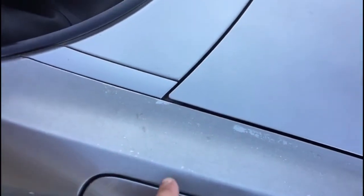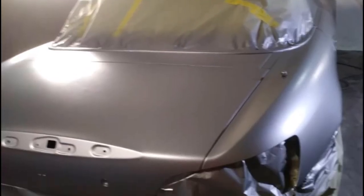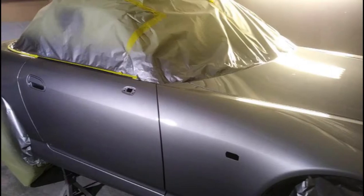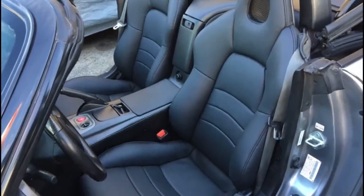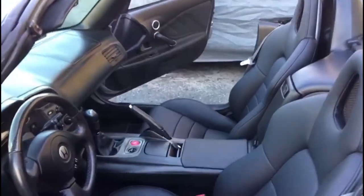Do you want to get a high quality paint service for your car? We can offer the best prices for your Honda S2000. After the car got a new paint, we installed the restored leather seats and replaced the convertible top.